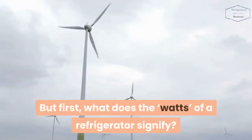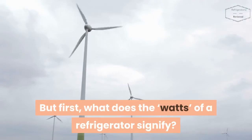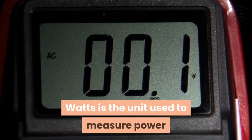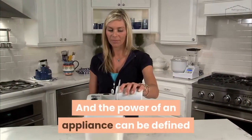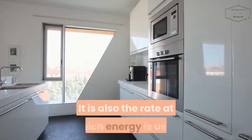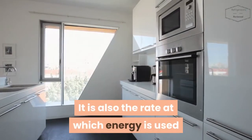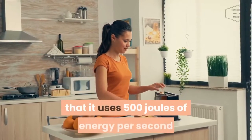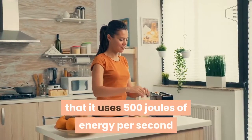But first, what does the watts of a refrigerator signify? Watts is the unit used to measure power, and the power of an appliance can be defined as its ability to do work. It is also the rate at which energy is used. Assuming an appliance runs on 500 watts, this means that it uses 500 joules of energy per second.